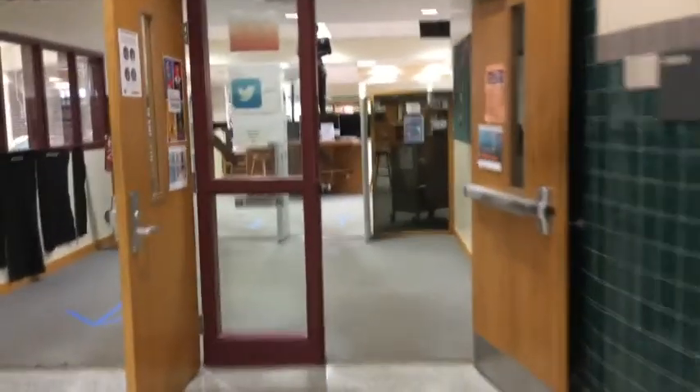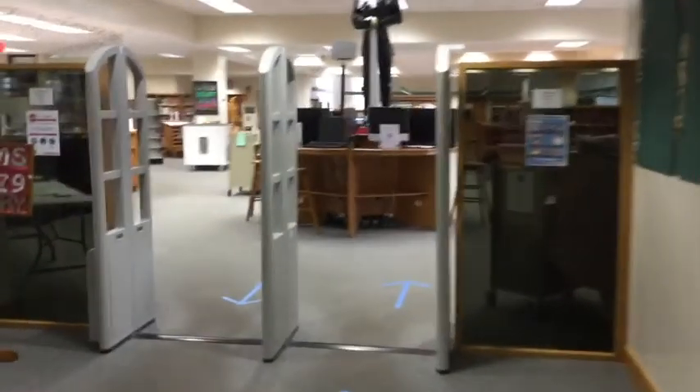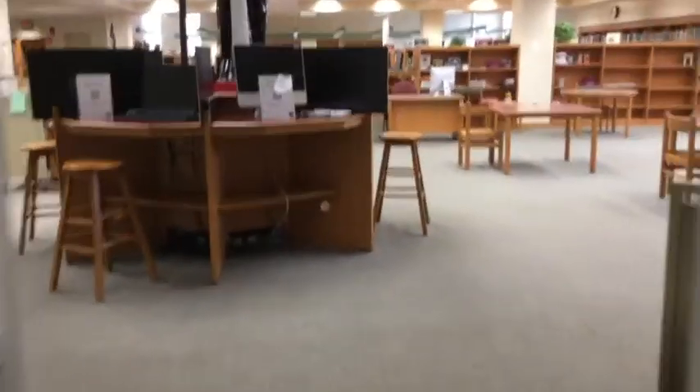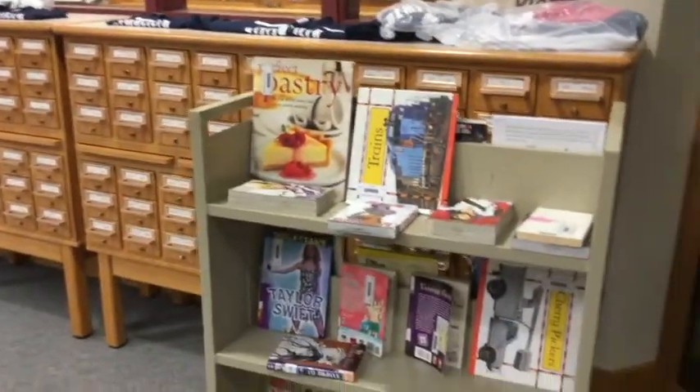If you would like to return the book, simply come into the library and on the right-hand side there is a cart where you can return the book. We will check the book in that day before the end of school and make sure that we quarantine it safely before we put it back on the shelf.